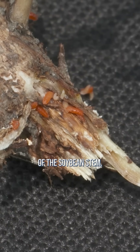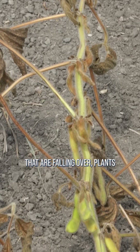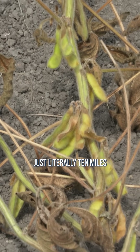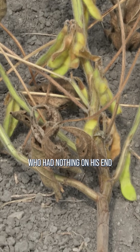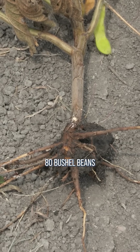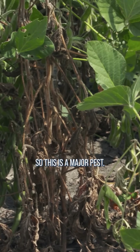That's their food — the inside of the soybean stem. By the end of the year, you might have soybean plants that are falling over, plants that are completely dying. We had one neighbor just literally 10 miles from our main farm who had nothing on his end rows. He was getting 60, 70, 80 bushel beans and nothing on the end rows. That's no fun. So this is a major pest.